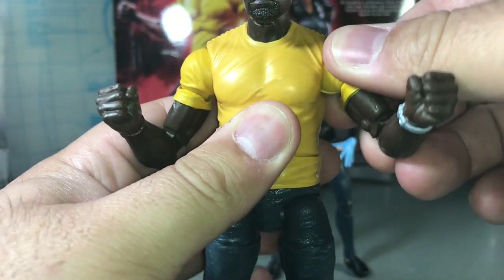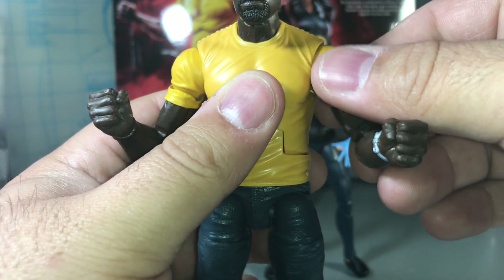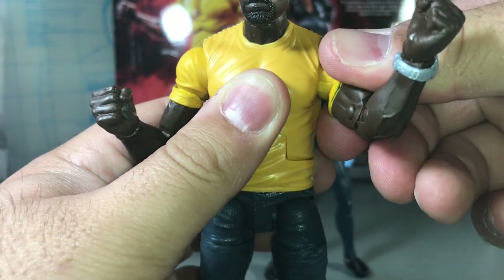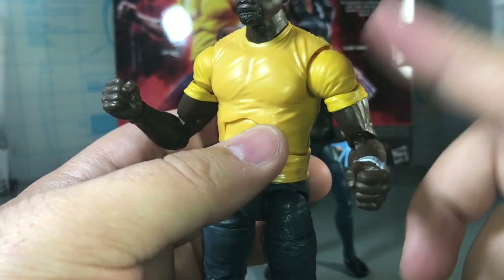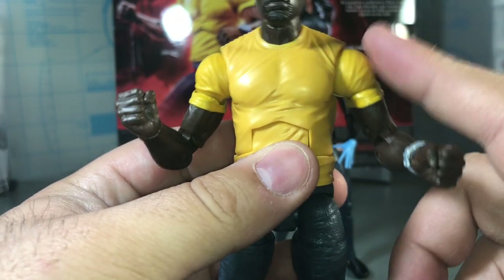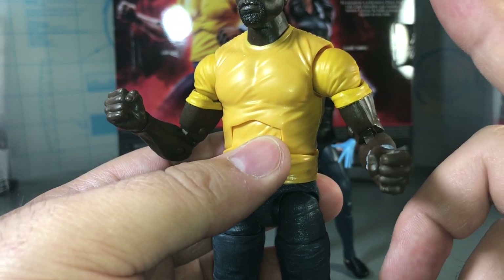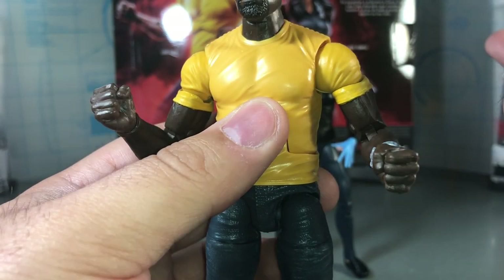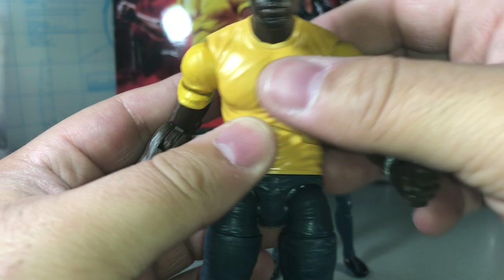One thing I need to be careful about — a friend of mine saw someone had posted a broken arm on their Luke Cage. I heard a click when moving the arm, which is a little scary. I'm going to be very careful because I do not want this to break, since I won't be getting a replacement anytime soon — Hasbro won't send me anything, there's none in store to exchange, and I didn't even buy it from Walmart so I'd have to buy a whole new one.